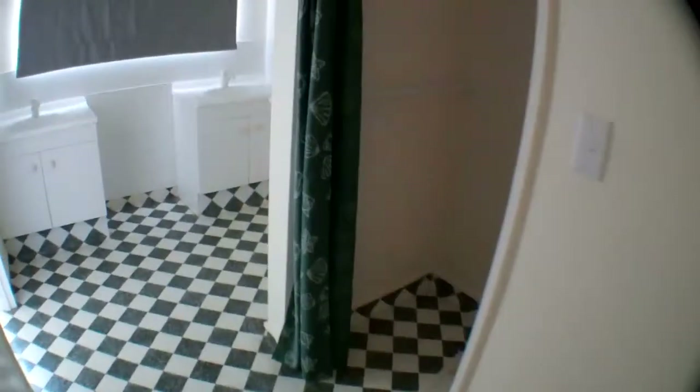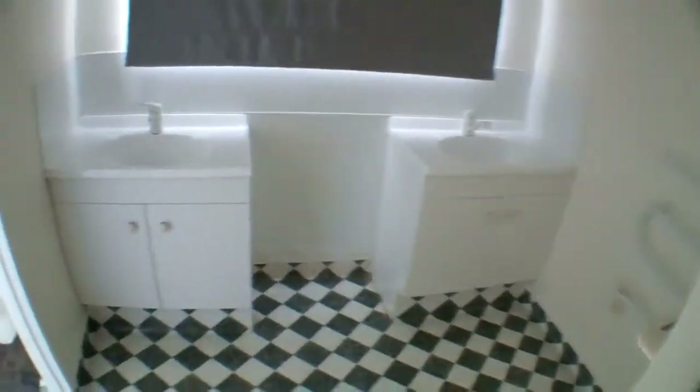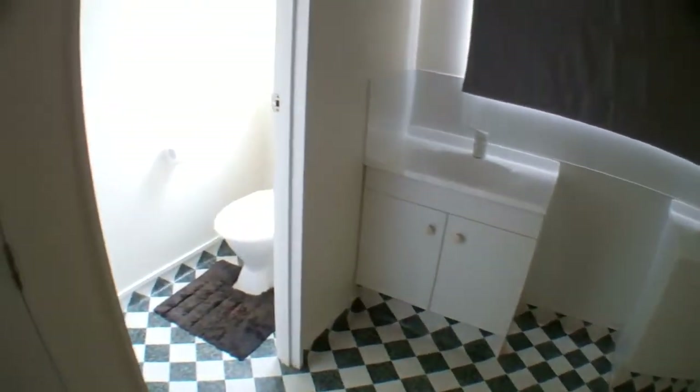So here's the downstairs bathroom. Behind here we've got the shower, and it's got double hand basins and the toilet.